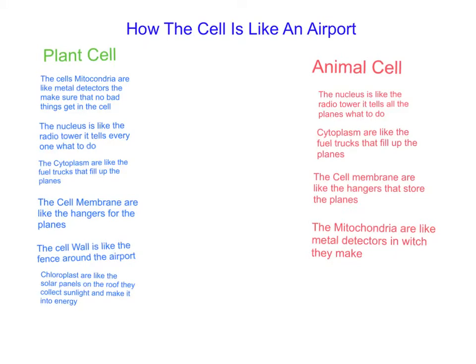Animal cell: The nucleus is like the radio tower — it tells you where the planes to go and when to do them. Cytoplasm is like the fuel trucks that fill up the planes. The cell membrane is like the hangers that store the planes. The mitochondria are like metal detectors, which make the bad stuff stay out and the good stuff go in.